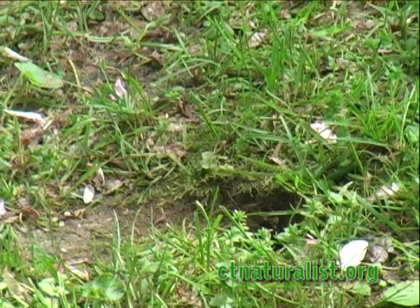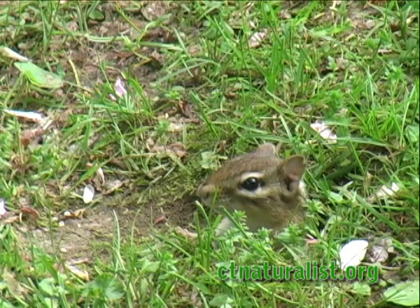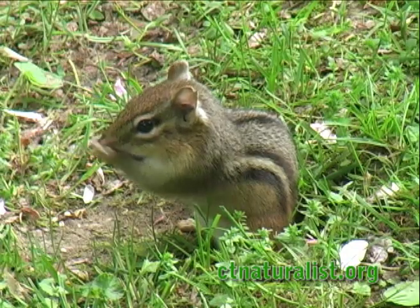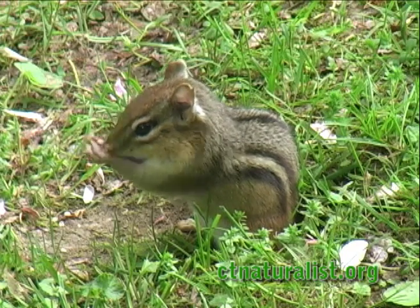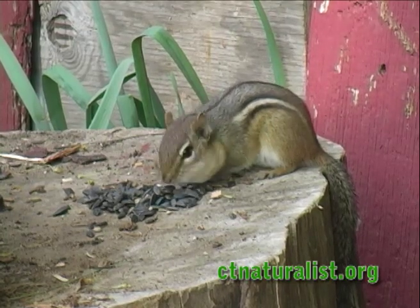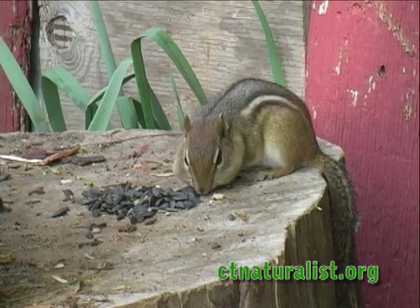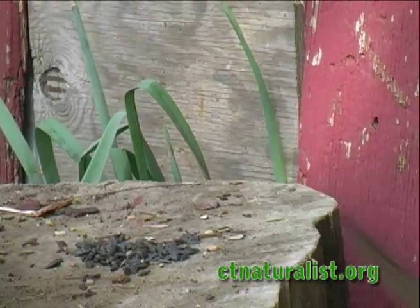A tiny hole in the lawn serves as the entrance to a small rodent's burrow — a chipmunk. A pair has taken residence in a suburban backyard. When the coast is clear of predators, it's time to wash. A pile of sunflower seeds is today's main course, and as many as possible are stuffed into the cheeks, saved to eat in the safety of the burrow.